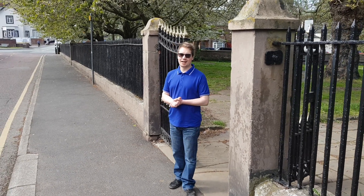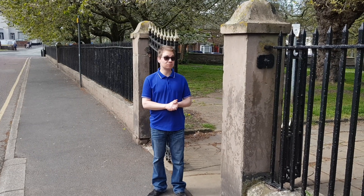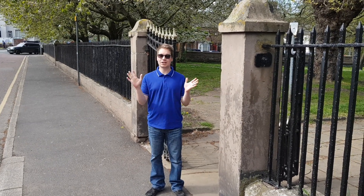Hi, I'm Rich. I'm the Ringing Master here at Runcorn and I'm going to give you a bit of a virtual tour of the tower where all the magic happens.